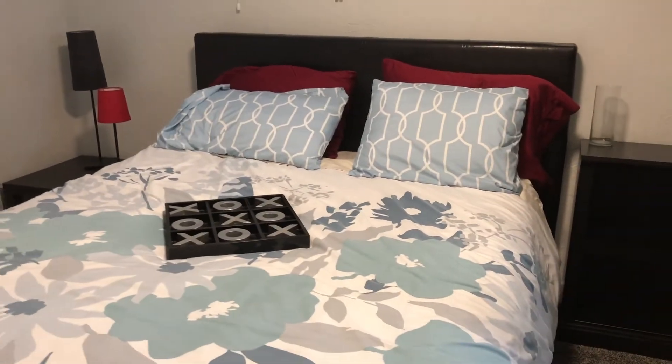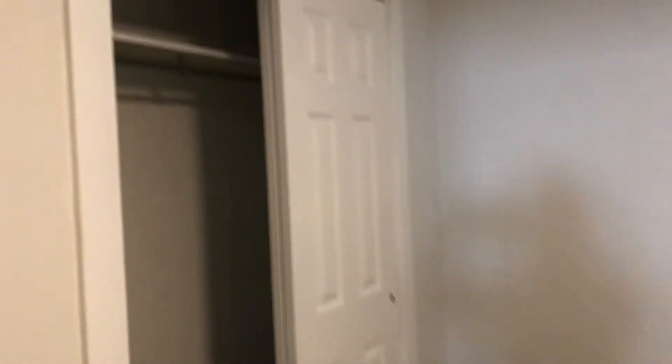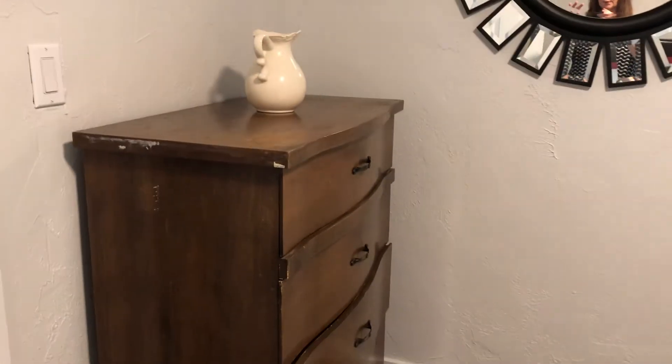Both bedrooms feature a large queen-size bed and ample closet space. We also have a dresser in this first bedroom.